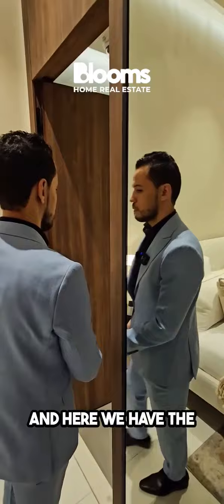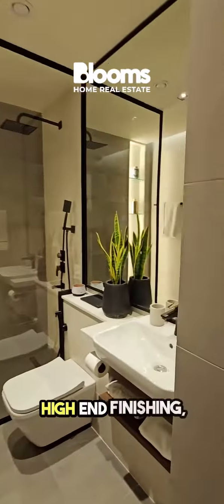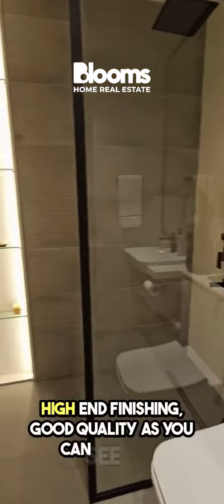And here we have the bathroom — high-end finish, good quality as you can see here.